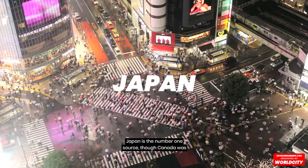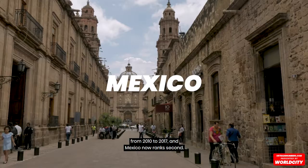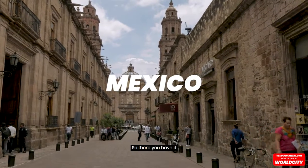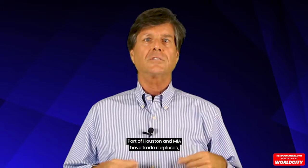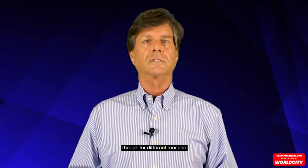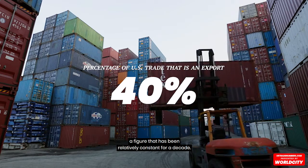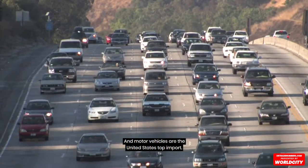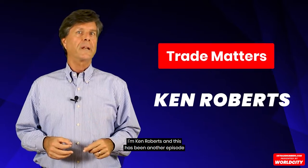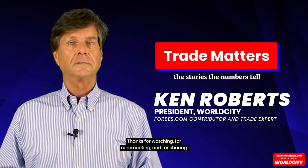Japan is the number one source, though Canada was from 2010 to 2017, and Mexico now ranks second. So there you have it: Port of Houston and MIA have trade surpluses, though for different reasons. 40% of U.S. trade is an export, a figure that has been relatively constant for a decade. And motor vehicles are the United States' top import. I'm Ken Roberts, and this has been another episode of Trade Matters. Thanks for watching, for commenting, and for sharing.